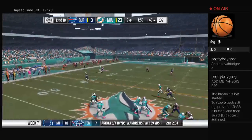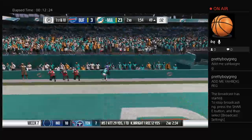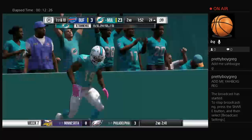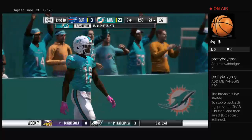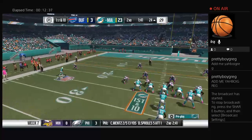Tannehill on first down and Cameron has it over the middle — 26 yards on the pickup and the Dolphins have a first down. Another pistol look here.